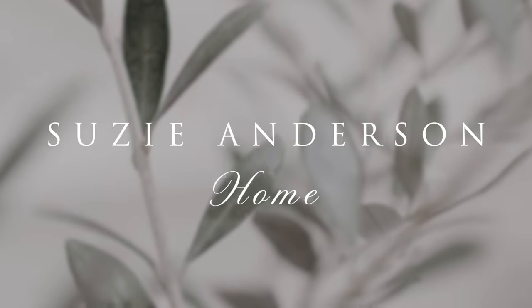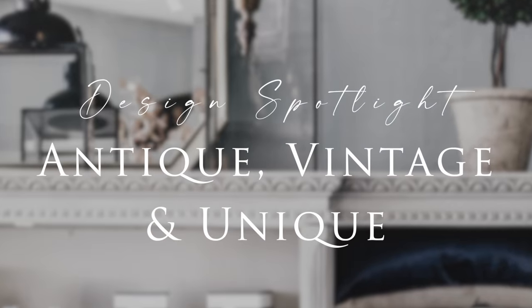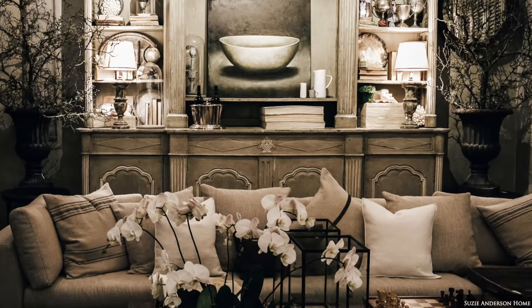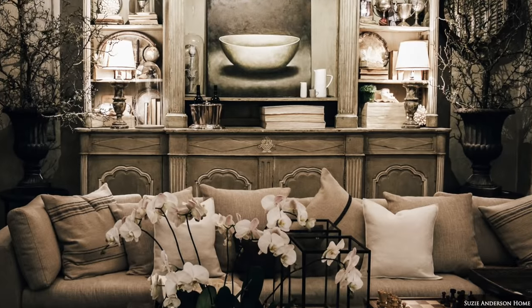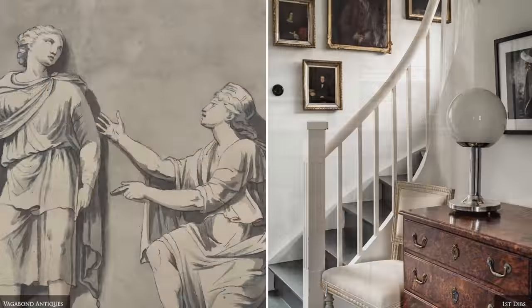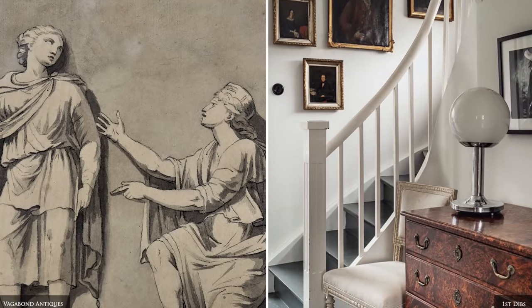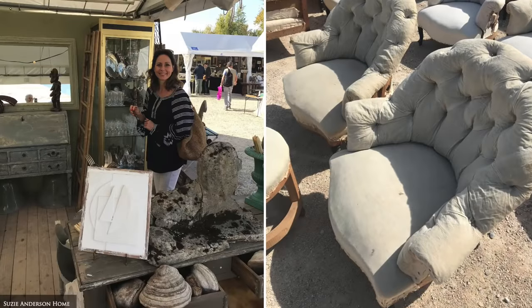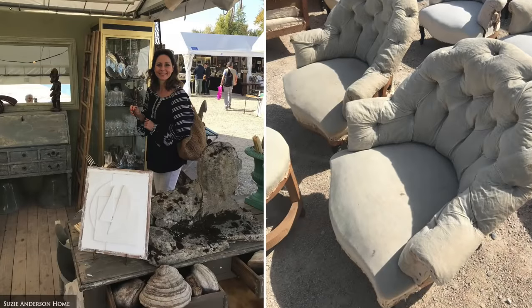Welcome back to Suzie Anderson Home. Today we'll be sharing our love for all things antique, vintage and unique, and how you can incorporate some of these items to achieve soul, character, visual balance and timelessness within your home. Through my travel and interiors journey I've learned that being amongst objects with age adds a beautiful soul to a space that would otherwise be missed.